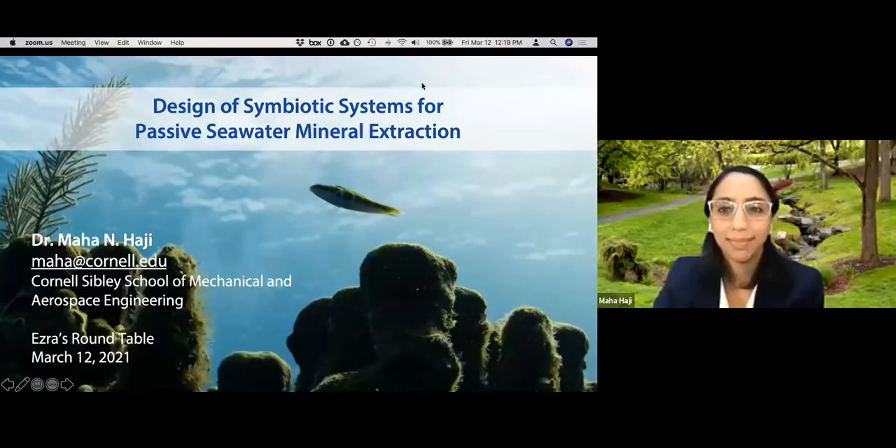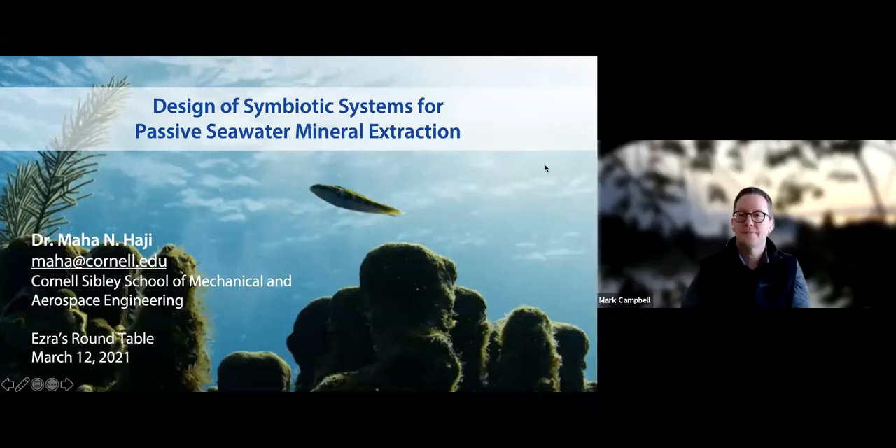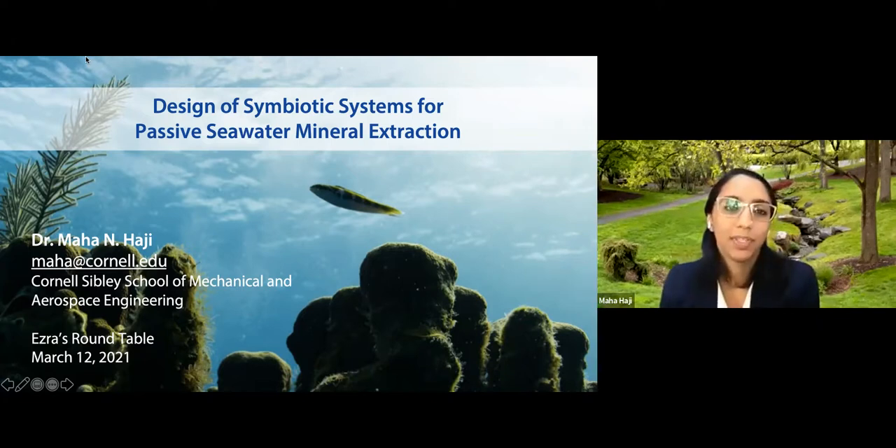Thanks, Mark, for the introduction. It's great to be here and to be part of the Ezra Roundtable. Today I'm going to be talking about the work I've been doing on how you might design symbiotic systems for passive extraction of minerals from seawater.